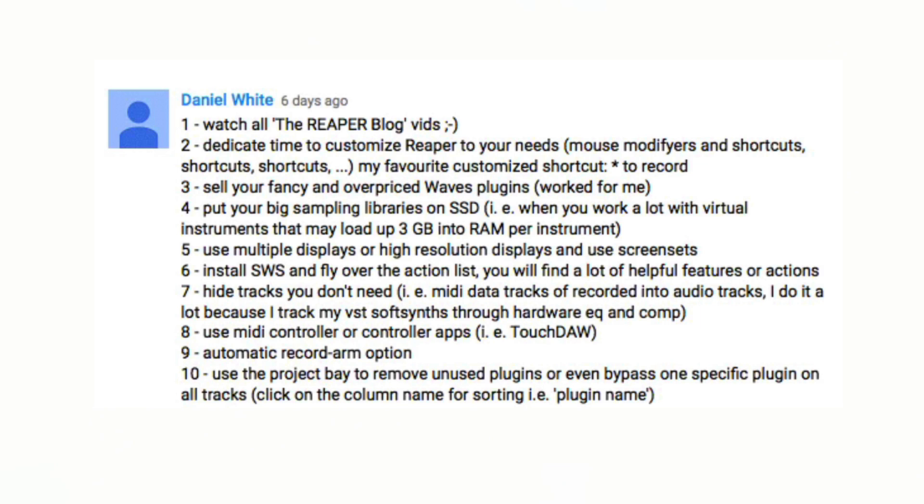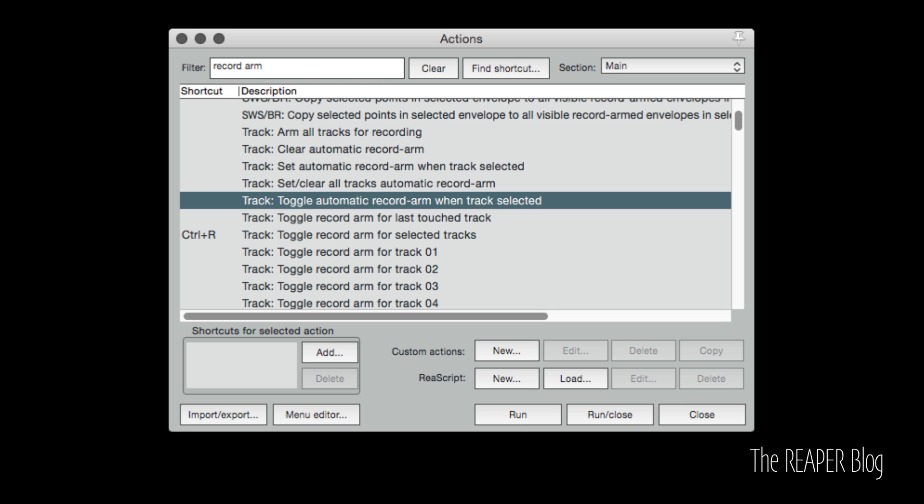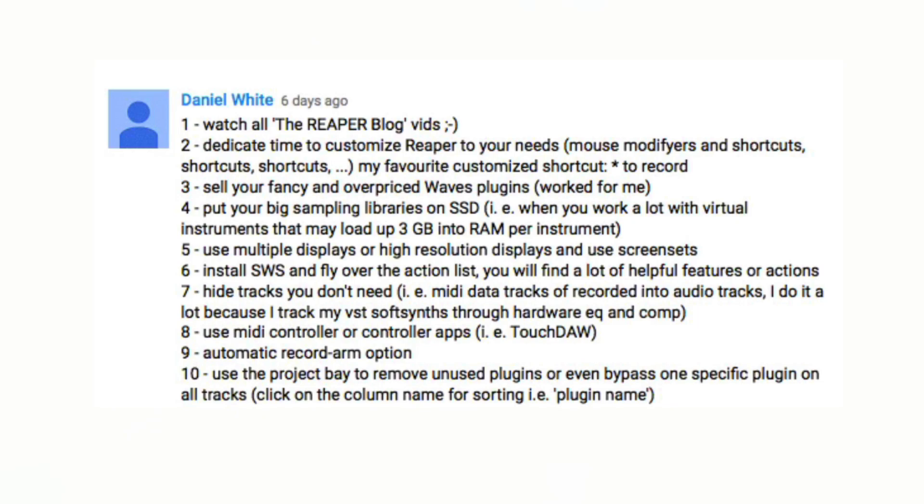Six: install SWS and fly over the action list — you'll find a lot of helpful features and actions. Seven: hide tracks you don't need. Eight: use a MIDI controller or controller apps to get hands-on. Nine: the automatic record arm option — when you select a track, it automatically record-arms. That's very common for Cubase users, and I have a feeling Daniel came from Cubase originally. And ten: use the project bay to remove unused plugins or even bypass one specific plugin on all tracks.